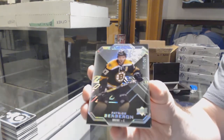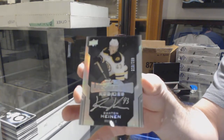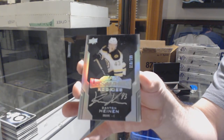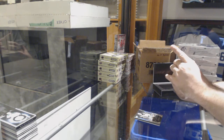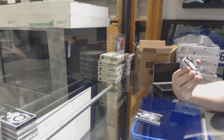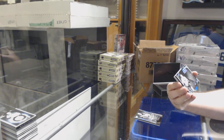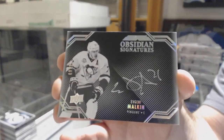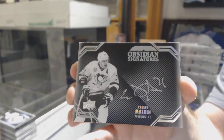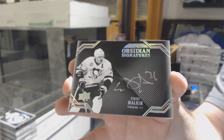For the Boston Bruins, Patrice Bergeron $2.99. For the Boston Bruins at $2.99, Danton Heinen lustrous rookies — wow, case numbered 9 of 10! Obsidian Signatures for the Penguins: Evgeni Malkin, Obsidian Signatures number 210.